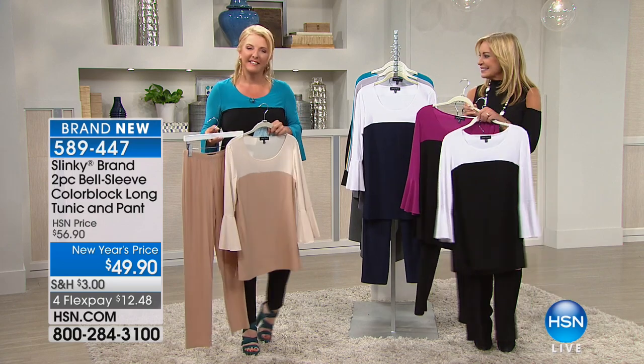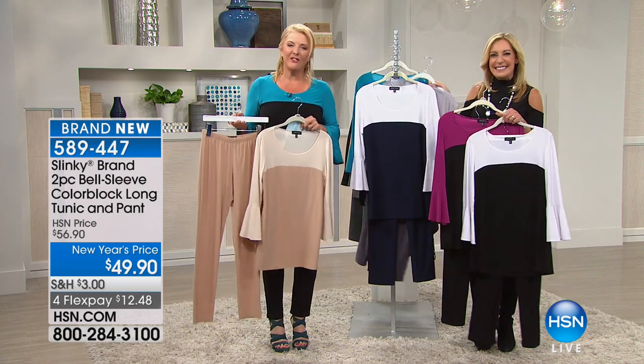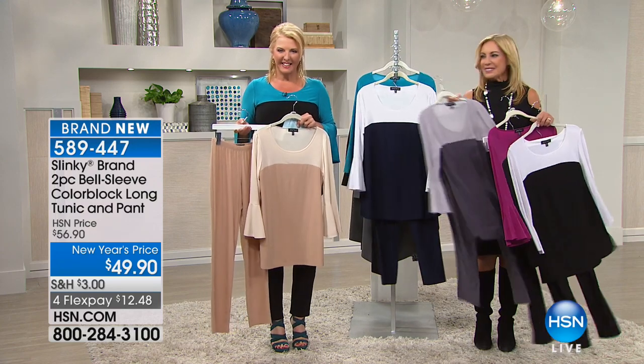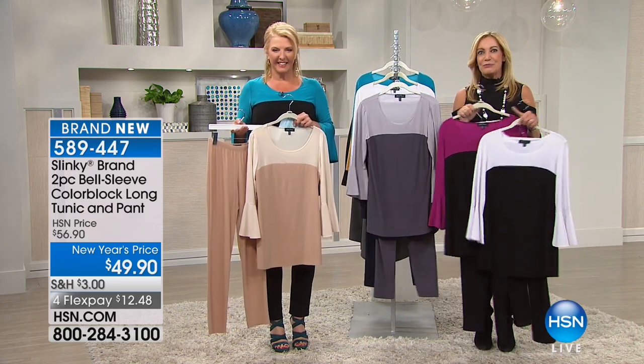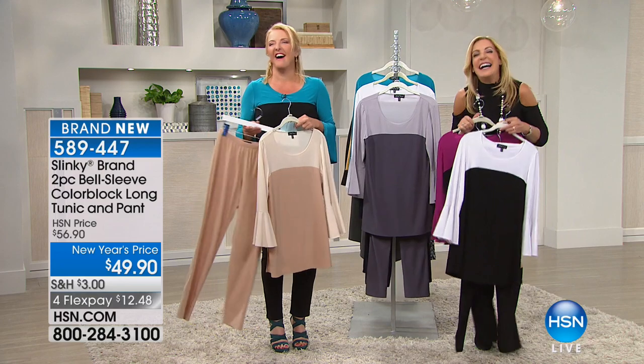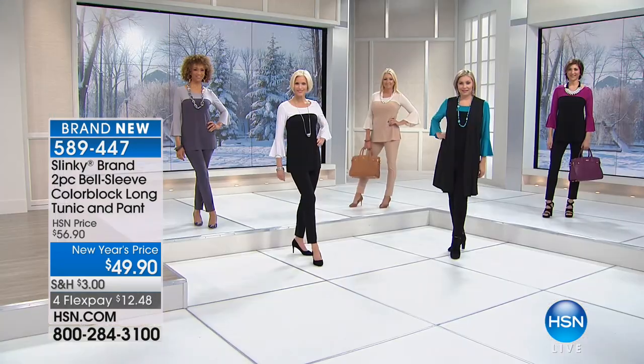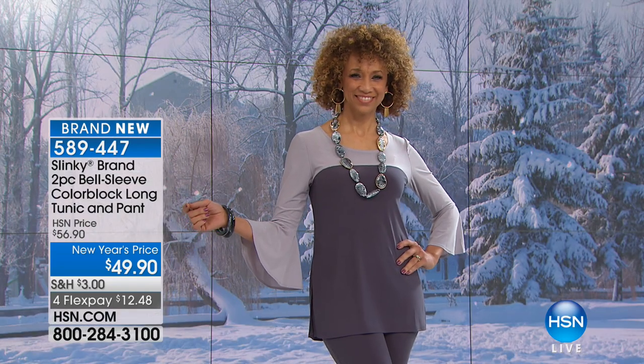Let's say hi to Michelle in California. Michelle, thank you so much for waiting. Hi there! We're great — how are you in California today? Oh, it's a beautiful day. I feel kind of bad for people that aren't enjoying the warmth!